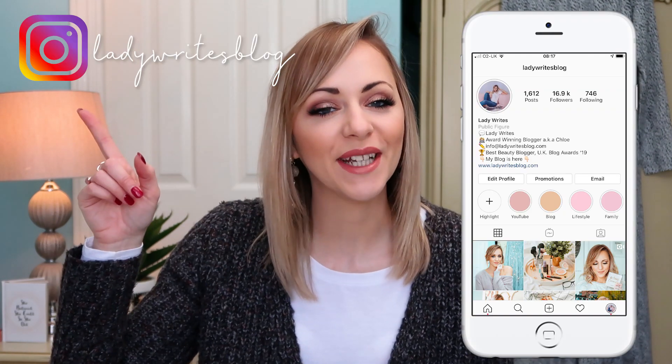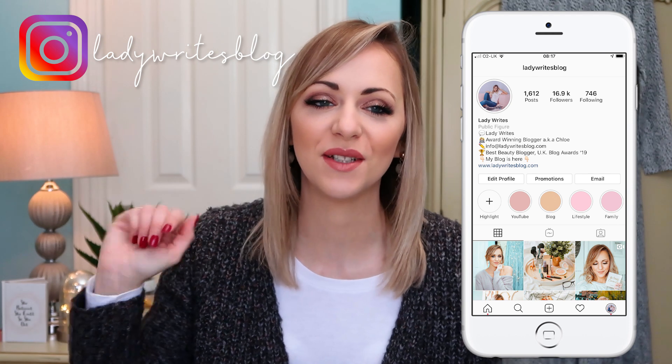Hello my lovelies, welcome back to my YouTube channel. I hope you're having a very lovely day. If you're new here, please do click that subscribe button and ring the bell so that you're alerted to all of my upcoming videos. Also head over to my Instagram and give me a little follow there too, because I always love connecting with you guys who found me on YouTube.